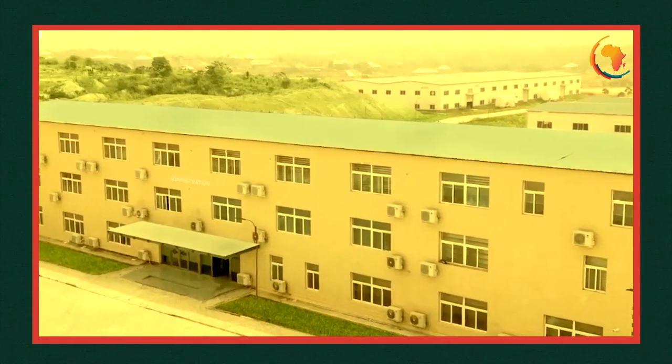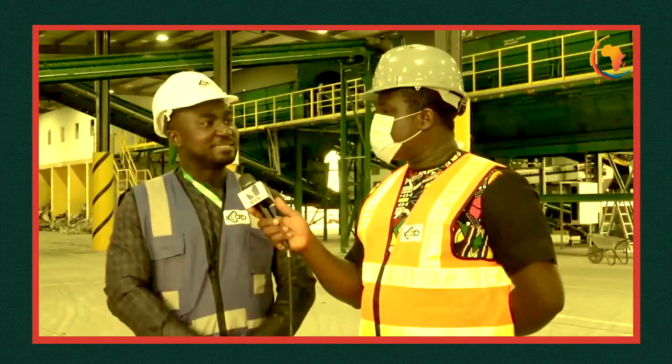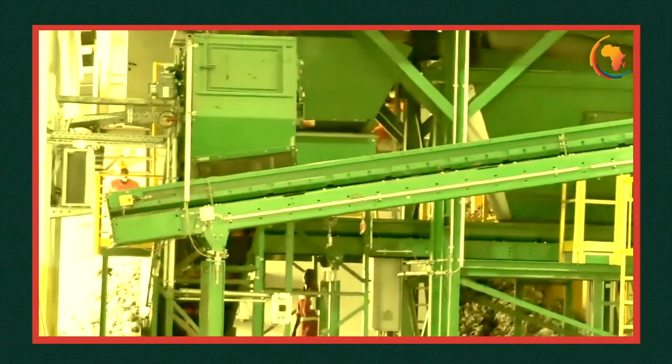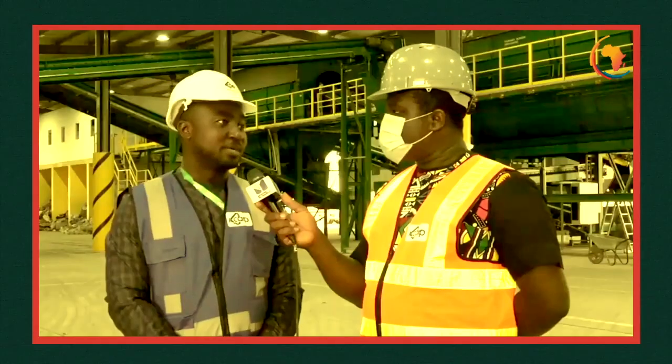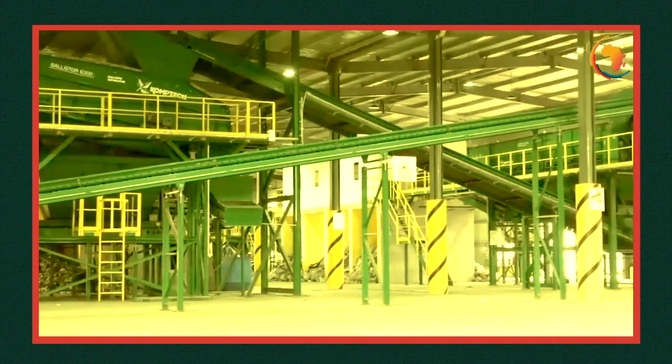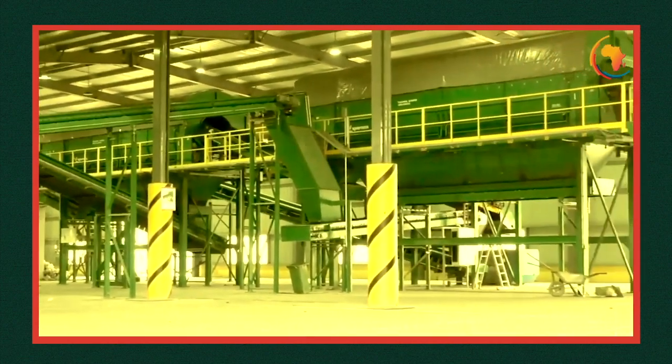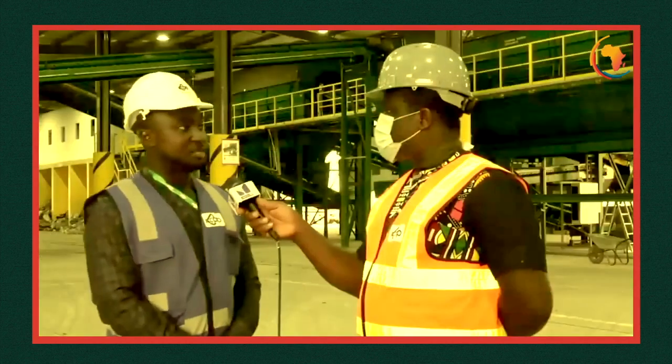Kumasi Compost and Recycling Plant Limited, KCAP, is a mega-scale municipal solid waste treatment facility set up to receive and process waste from Greater Kumasi and its adjoining community. KCAP, as we speak now, is the biggest facility in Africa to receive and process municipal solid waste.